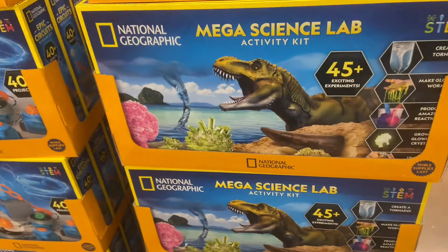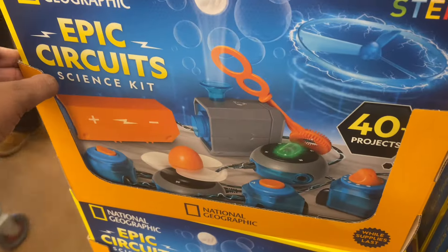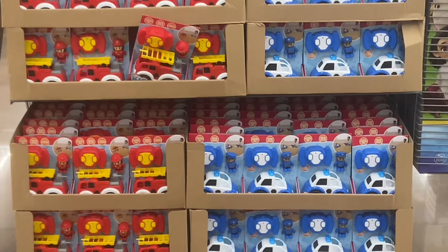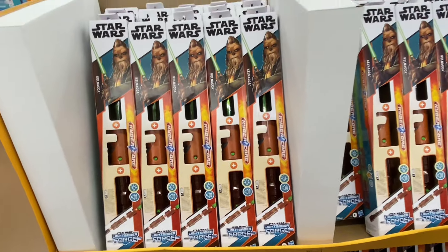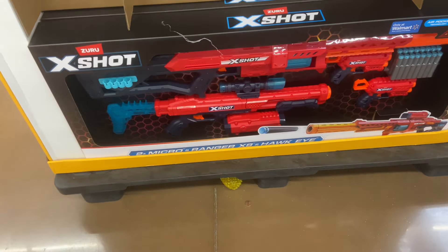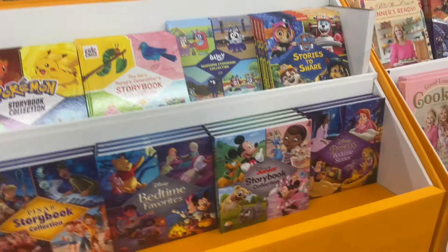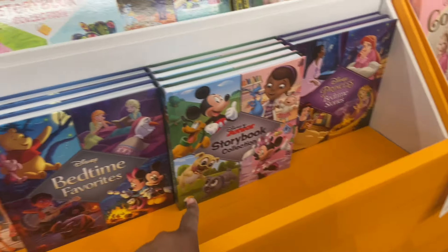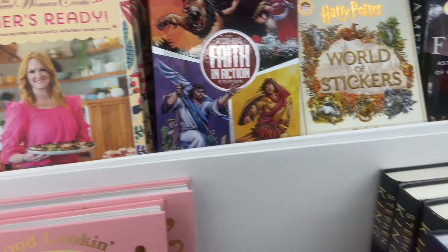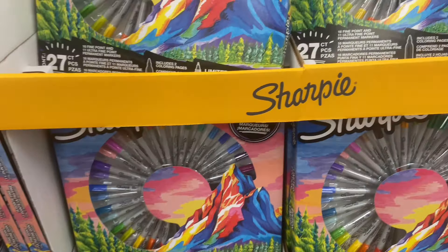Mega Science Lab activity kit — 45-plus exciting experiments for $20. Or the Epic Circuit Science Kit with 40 STEM projects included, also $20. $10 in the red or blue: the fireman set or the policeman set. Chewbacca's Lightsaber Forge for $10 today. Zuru X-Shot for $20. $5 storybooks — Doc McStuffins, Mickey, the whole crew, Bluey, Paw Patrol. Some cookbooks for $14. All my Sharpie lovers — $10, you get 27 pieces.